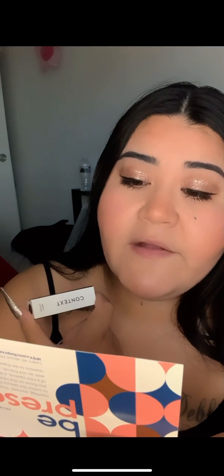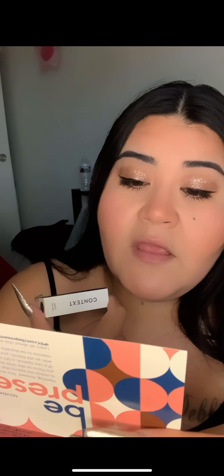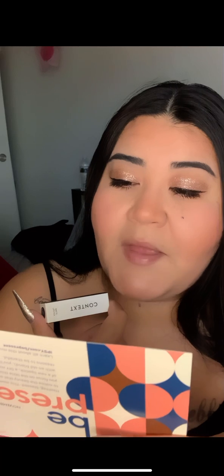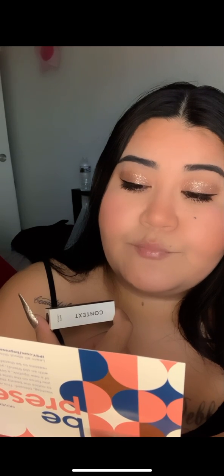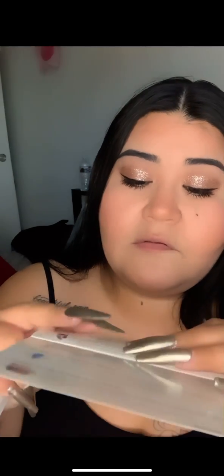'Context products are packed with ingredients that get your skin beautiful from the inside out, and your lips are no exception. This deep mauve lipstick is made with vitamins C and E, sunflower seed oil, and sodium hyaluronate to help hydrate, protect, smooth, and nourish.'